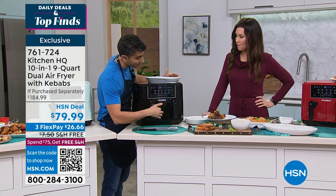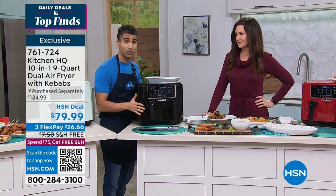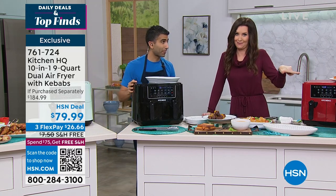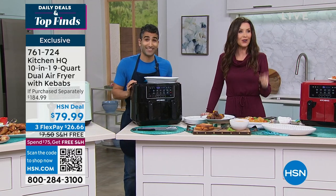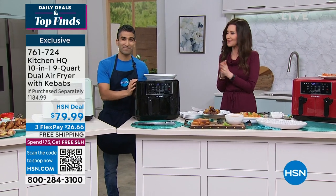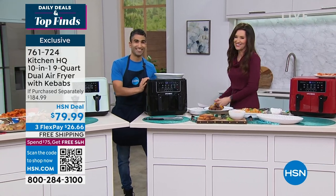That's really incredible. You can reheat pizza — it's great for reheating anything. If you're on the phone, stay there and scan that QR code. We'll be right back with some origami. Thank you so much, Chef Shahir. Good to see you.